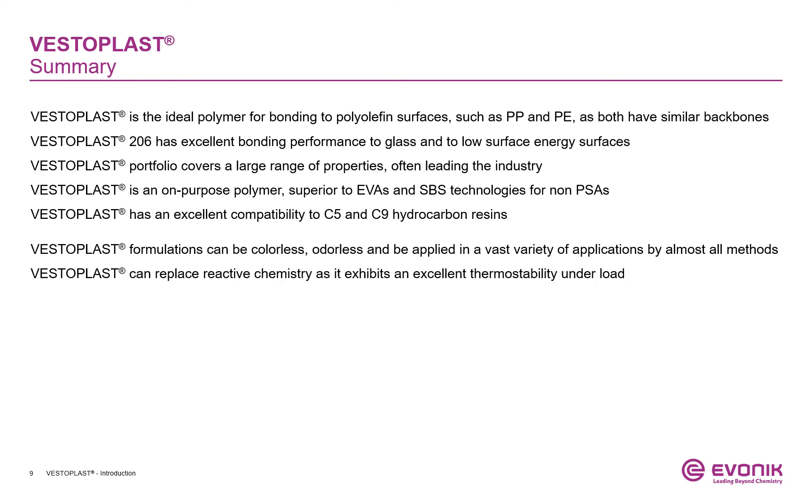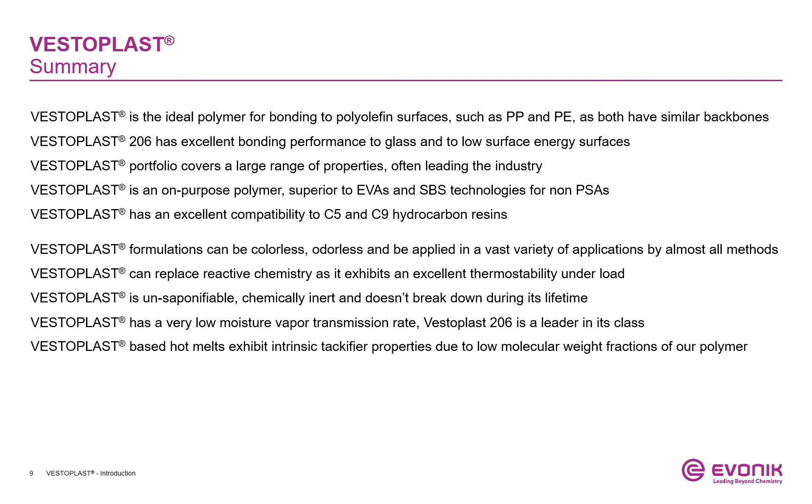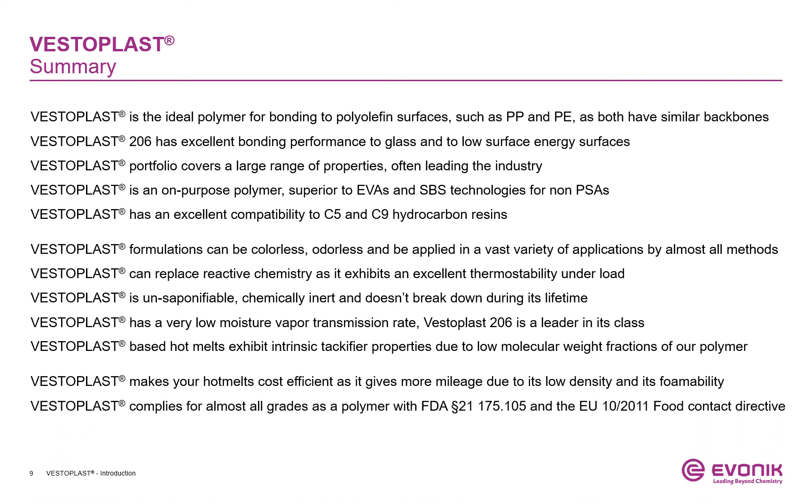VESTERPLUS can replace reactive chemistry as it exhibits excellent thermostability under load. VESTERPLUS is chemically inert and doesn't break down during its lifetime. VESTERPLUS has a very low moisture vapor transmission rate, and VESTERPLUS 206 is the leader in its class. VESTERPLUS-based hot melts exhibit intrinsic tackifier properties due to low molecular weight fractions of our polymer. VESTERPLUS makes hot melts cost-efficient as it gives more mileage due to low density and its foamability. VESTERPLUS complies for almost all grades with FDA Title 21 CFR 175.105 and the EU 10/2011 Food Contact Directive. VESTERPLUS does not contain any residues considered harmful.